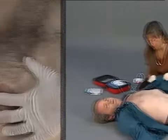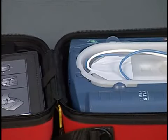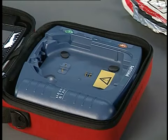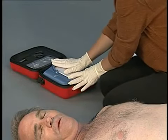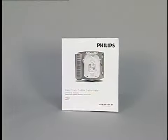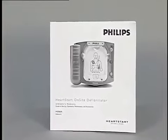If the instruction continues, remove the pads from the patient. Dry the skin if it is wet. Shave the chest if there is excessive hair preventing good contact between the pads and the skin. Then remove the used pads cartridge by sliding the latch on the top of the device and lifting out the cartridge. The HeartStart on-site will tell you to install a new pads cartridge. Place a new cartridge into the cartridge compartment and be sure to press it down until it latches into place. The HeartStart resumes its voice instructions for the rescue. Refer to the owner's manual for detailed troubleshooting information.